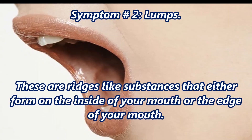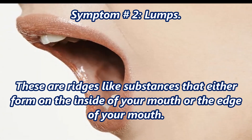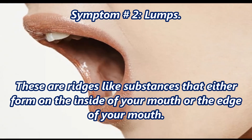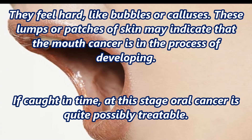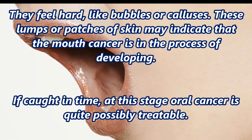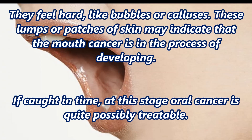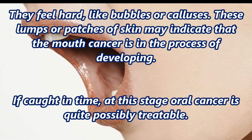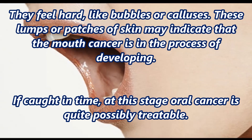Symptom number two: lumps. These are ridge-like substances that either form on the inside of your mouth or the edge of your mouth. They feel hard, like bubbles or calluses. These lumps or patches of skin may indicate that mouth cancer is in the process of developing. If caught in time at this stage, oral cancer is quite possibly treatable.